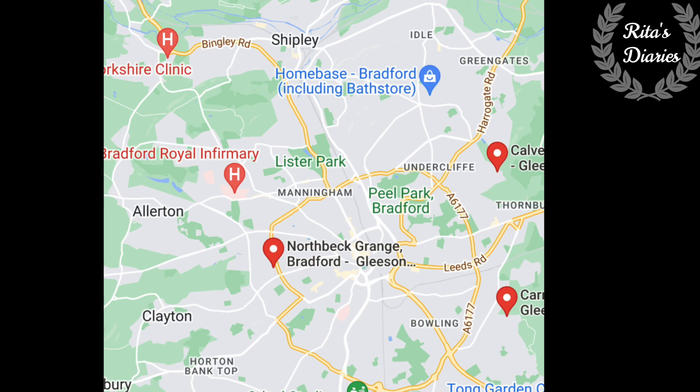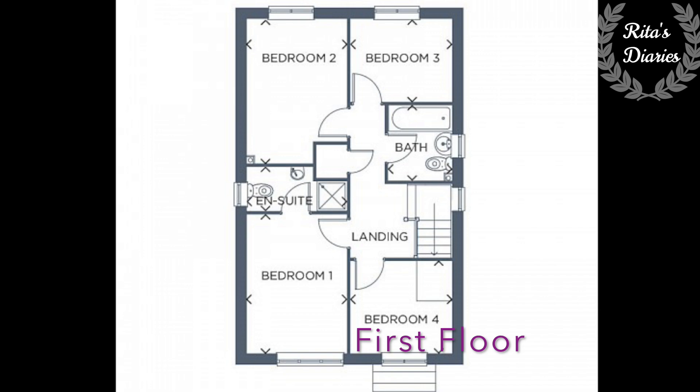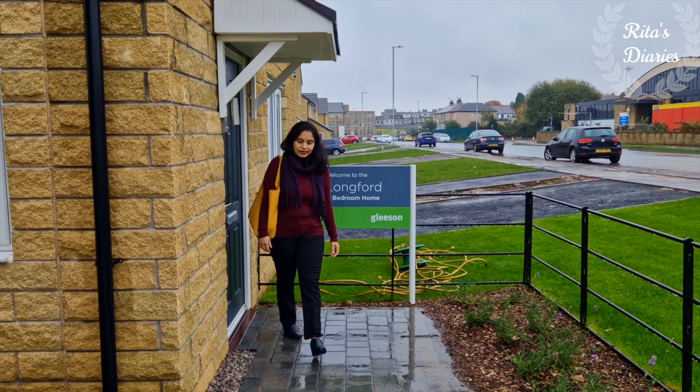There are some outstanding primary and secondary schools nearby, and there's also a grammar school. Now going with the floor plans — on the ground floor you have the garage, living room, kitchen with dining, utility, and a washroom. On the first floor we have four bedrooms, with the master bedroom having ensuite facilities and a common family bathroom.